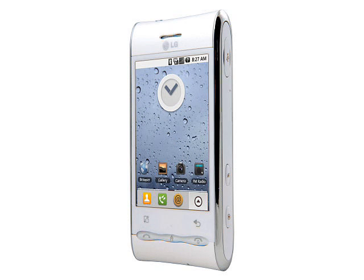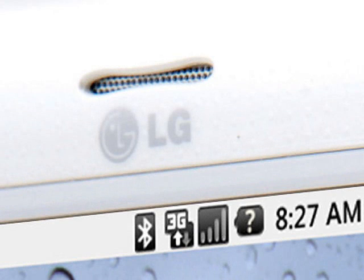Where the GT540 does stand out is in terms of looks. The slight concave curve on the top and bottom of the phone makes it look like it has shoulder pads, and the side of the handset has a pleasingly curved shape too. The finish has an unusual ruffled effect, and there are four colours to choose from: white, pink, grey and black.